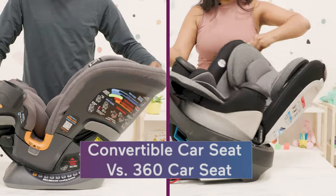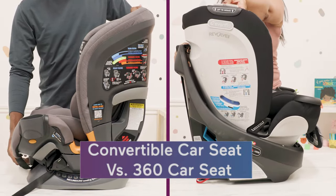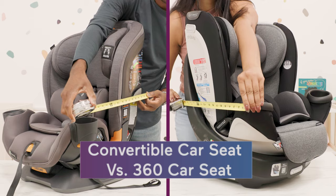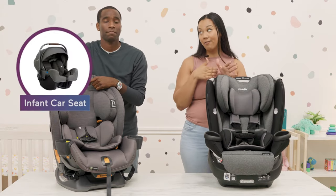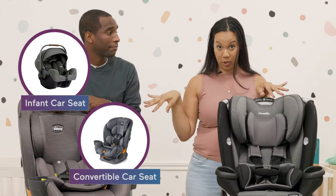So what's the difference between a convertible car seat and a 360 rotating car seat? And how do you know what's best for you? Before we do anything else, let's talk about the difference between an infant car seat and a convertible car seat.